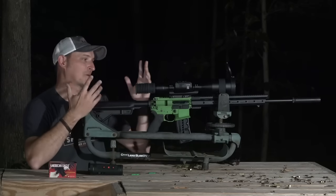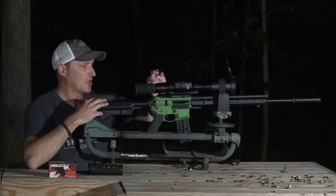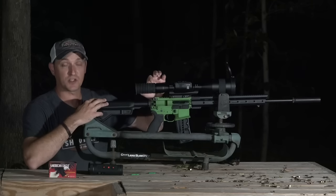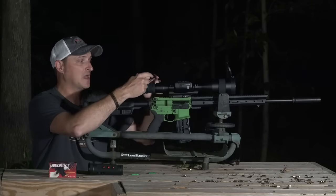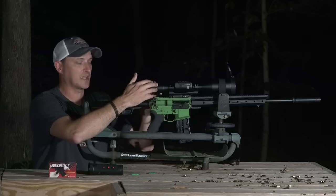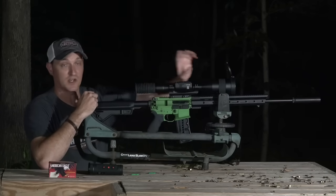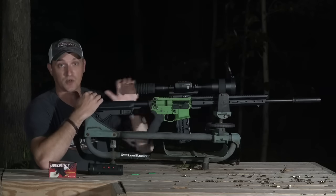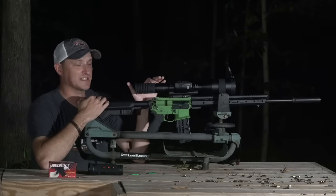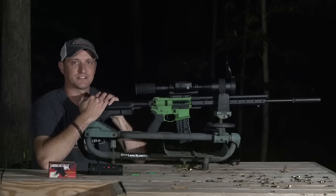On the front of the scope you have an adjustment for your focus. This focus adjusts the letters, numbers, compass — everything you're seeing on the digital screen. Your rear focus actually adjusts the focus on your target downrange. Once you get the rear focus set you're good to go, but this is something you may have to adjust periodically.